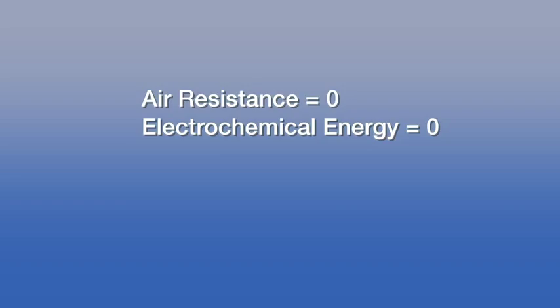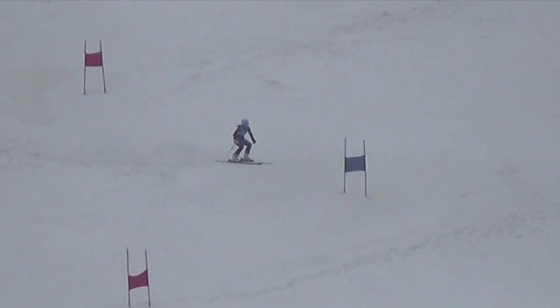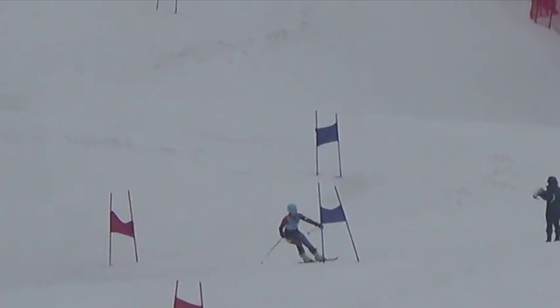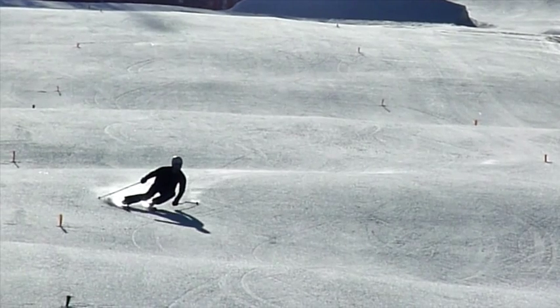Realistically, not all of the potential energy that the skier begins with will be converted to kinetic energy. Now we will factor in friction to the equation, though we will continue to ignore air resistance and electrochemical energy loss. Some of the initial total energy at the top of the hill will be dissipated by friction — this energy will be turned into heat, and the skier will have a smaller amount of total energy at the bottom of the hill. In order to minimize the energy lost, the skier needs to minimize the friction between his or her skis and the snow. This is done when the skier makes a carved turn where only the edges of the skis are making contact with the snow. The skier applies pressure to the front of the skis, making them bend so that the skis follow the same path without sliding. The more forward pressure the skier can apply to the skis, the cleaner the turn will be, and the more energy will be converted to kinetic energy.